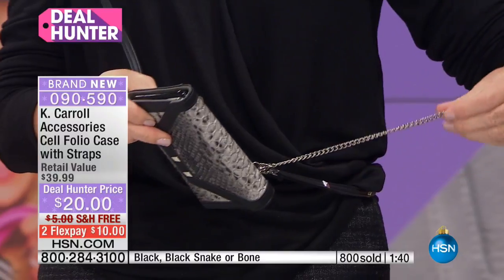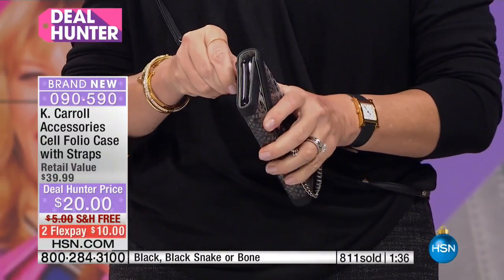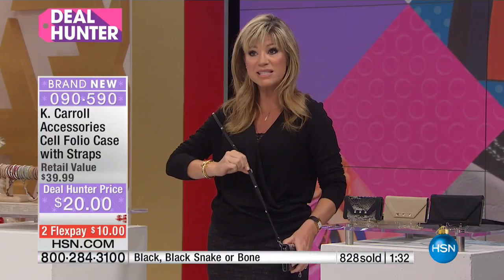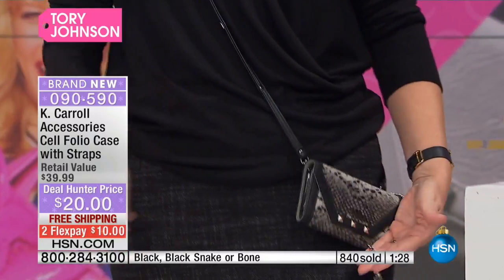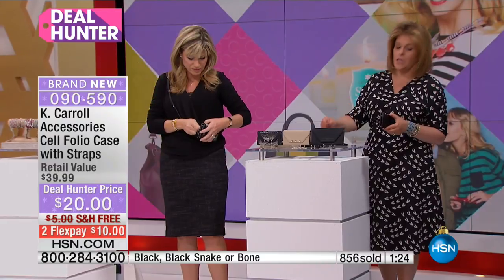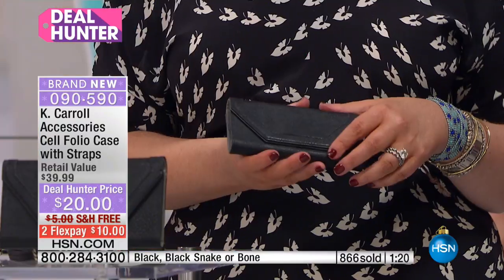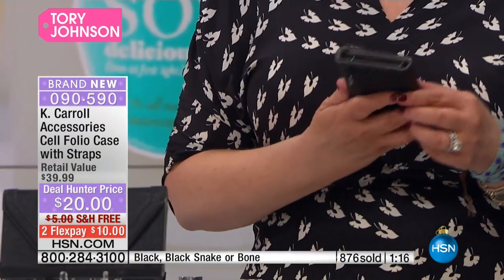If you want to use this as an evening clutch, there's the evening chain. Or if you want to use this crossbody, throw on the strap and now it's a crossbody. Look — you even have the pyramid studs on there. The pyramid studs are great. This is such a great buy. And this is a super hot brand, Kay Carroll. Right now this brand is featured in Oprah's Favorite Things, so it's getting tons of attention. It deserves all the attention because the products are terrific.